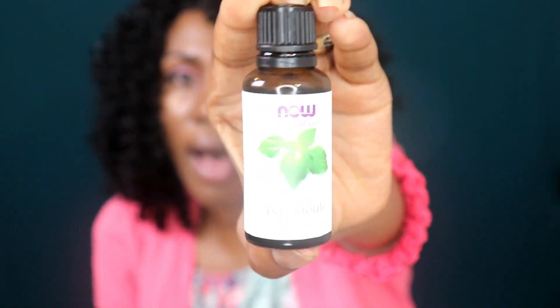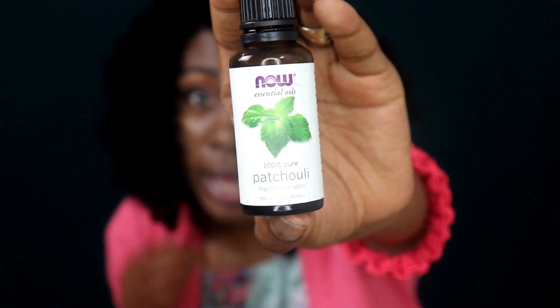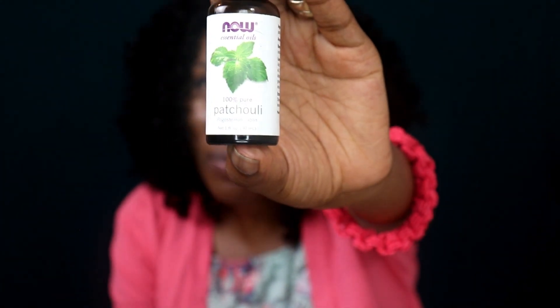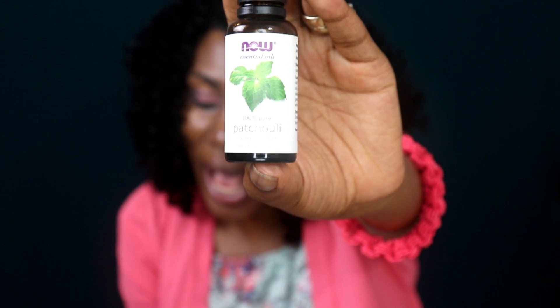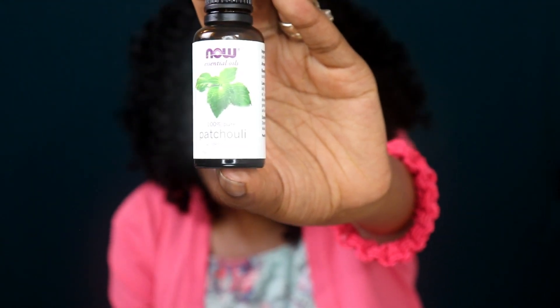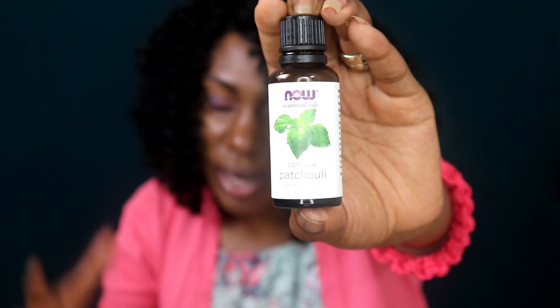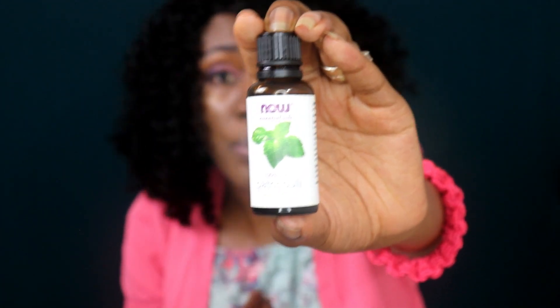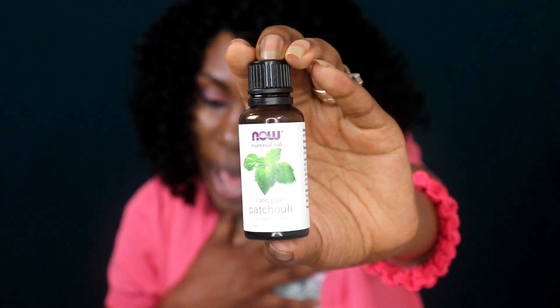I'm seeing a trend with these oils normalizing oil production and controlling dandruff. The next oil is patchouli essential oil. It has a very earthy smell, so if you're not into earthy smells you may not want to use this. When I use this oil I feel like I'm in India or Indonesia or the Philippines. It's anti-inflammatory, it helps clean your scalp and keep it free from fungus, and it's great for treating many scalp ailments. I particularly like this because I have eczema, and it's great for eczema — and eczema can actually cause hair loss.